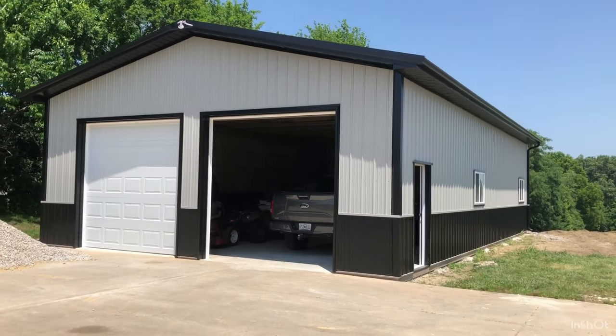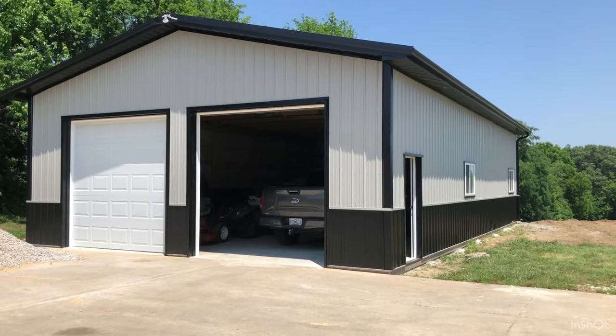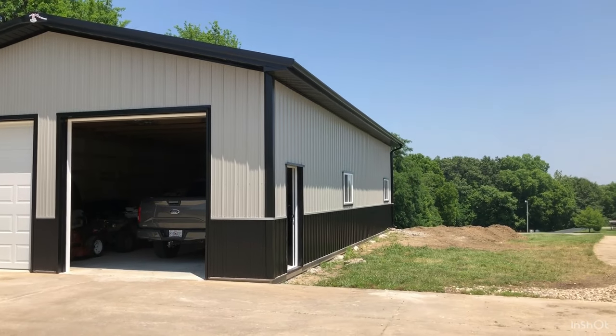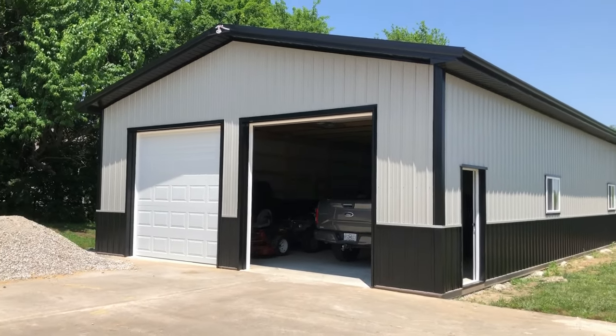Hey everyone, just wanted to do a little overview of some pole barn costs. This is June 20th and they just finished this up last week here in the Kansas City, Missouri area, so I wanted to give a little bit of current updated costs and features that are included.